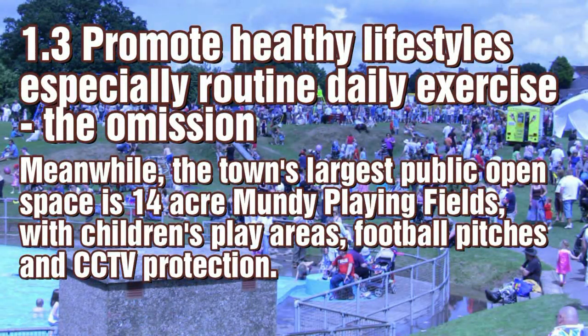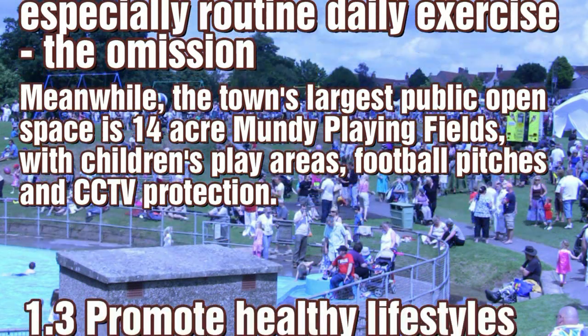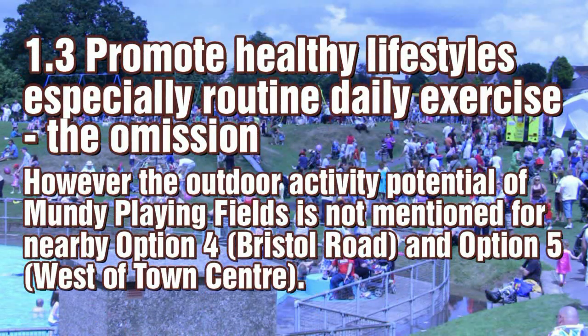Monday playing fields are an important local resource for sport and recreation, and not mentioning them in the report is a serious omission.